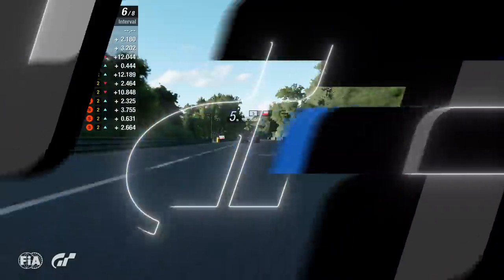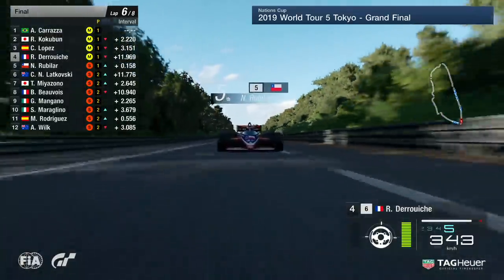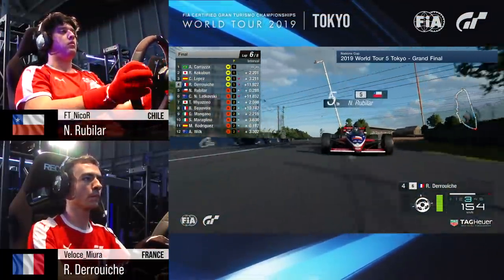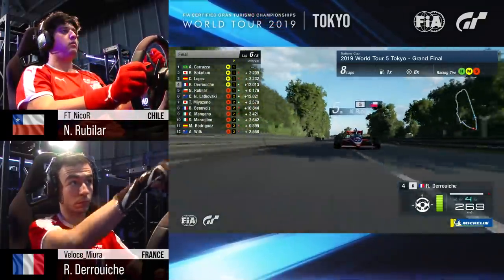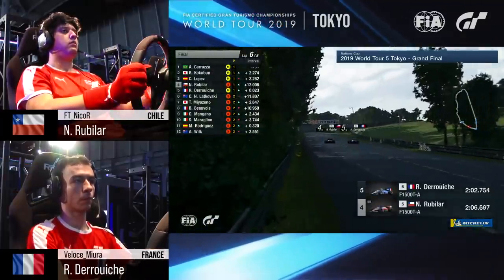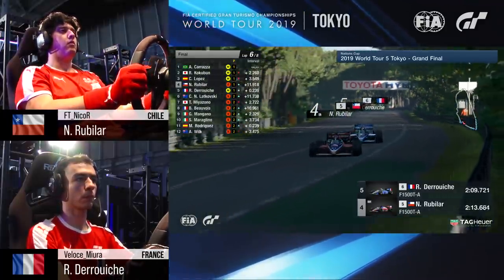That car behind is going to get bigger and bigger on your screen as the speed rises, coming down now to the Mulsanne corner. Look how much more speed Nico Rubilar has, but he says: I'm not going to make the move here — I'm going to try and get as close as I can, use the draft coming up at Indianapolis, and make it an easy pass rather than a difficult one. Rubilar now pulling side by side as they come down in towards Indianapolis. Then Rubilar is through with the slipstream — through the right-hander. Darouche down into P5, Rubilar the Chilean up into fourth.